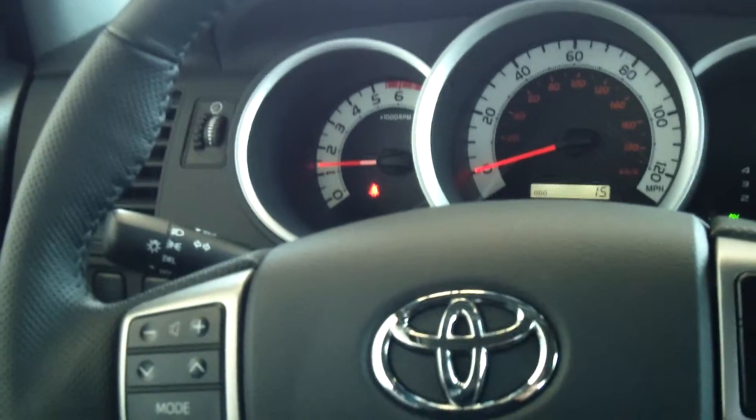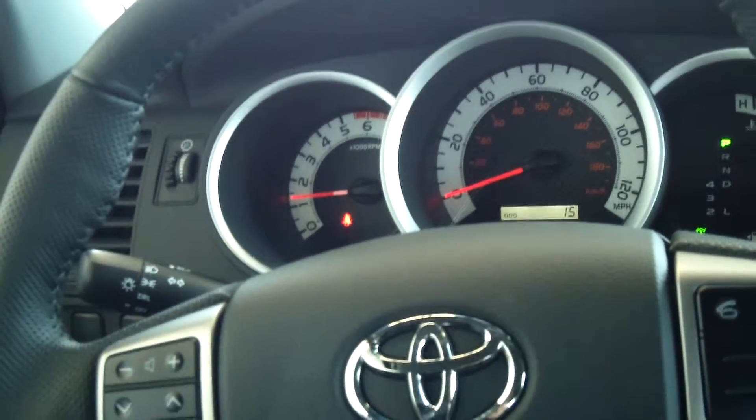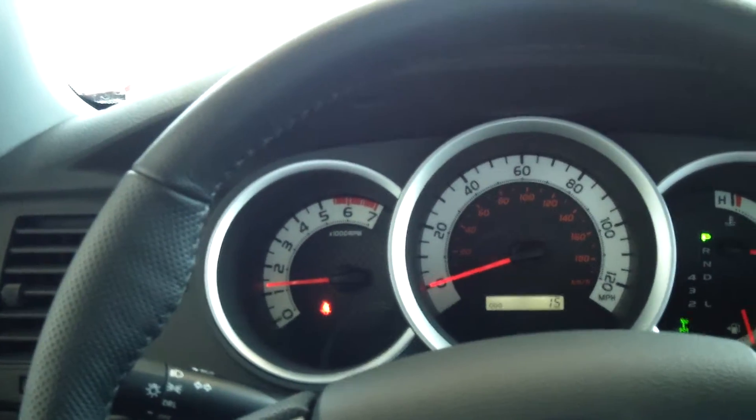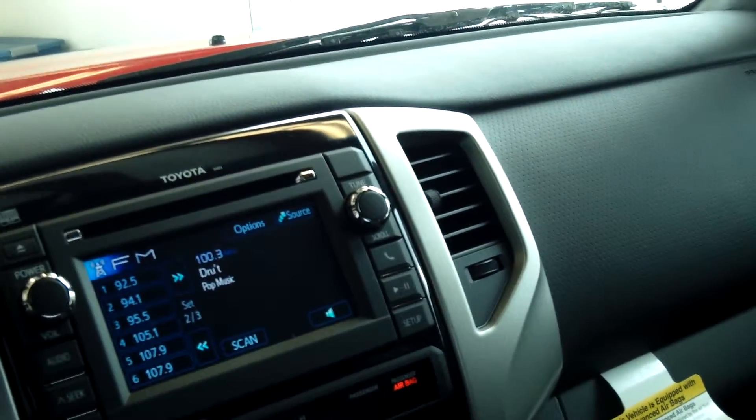All your controls are here on your steering wheel for a safe driving experience — power locks and windows. It's equipped with the Star Safety System, which includes traction control, brake assist, Smart Stop Technology, daytime running lights, and many other features. With the SR5 optional package, it comes with power outside mirrors, remote keyless entry, cruise control, variable windshield wipers, and chrome grille surround and rear bumper.